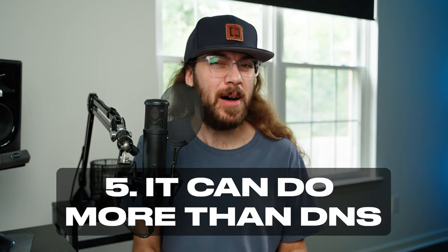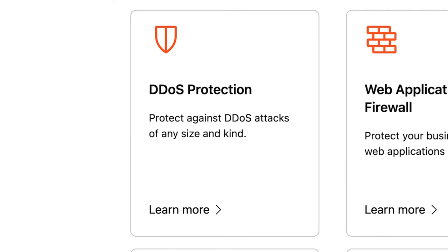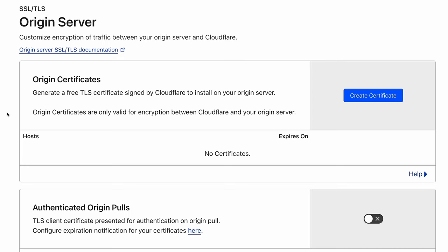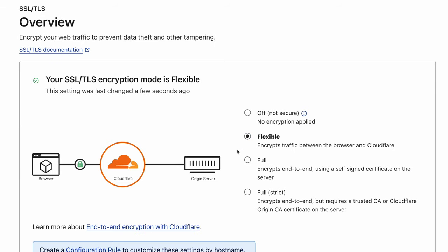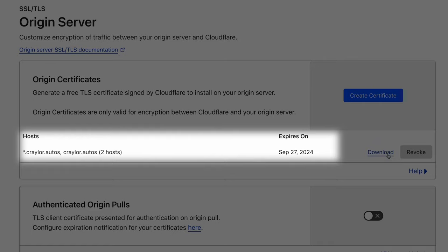The fifth thing you need to know before using Cloudflare is that it can do much more than just DNS. The Cloudflare network provides powerful DDoS protection, and Cloudflare even offers free SSL certificates. It's actually been my go-to solution to avoid buying SSL certificates for years — it's the biggest reason I tell people not to pay for an SSL certificate. Just get a free one from Cloudflare instead.